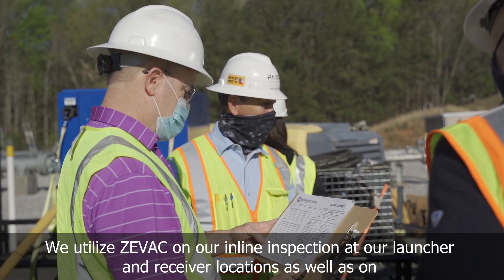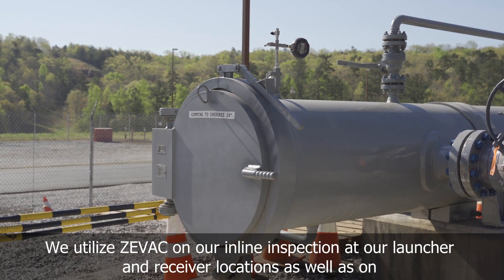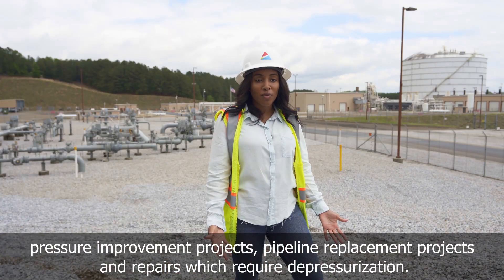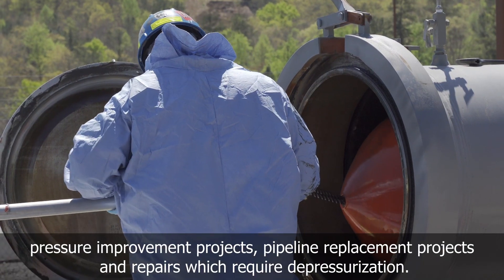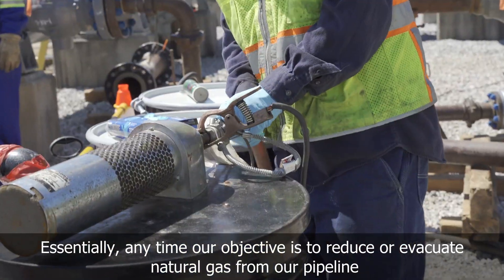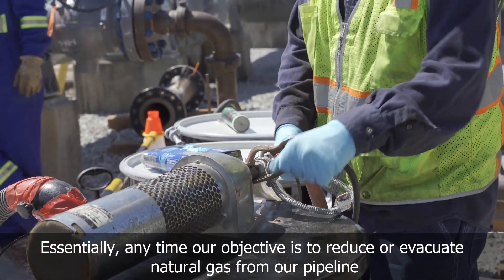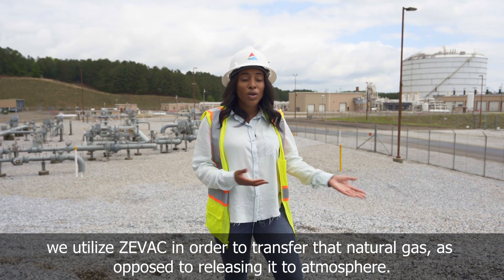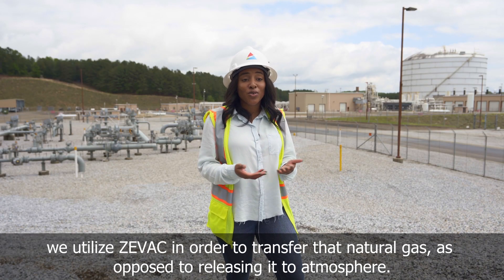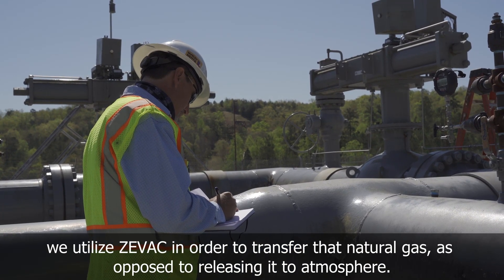We utilize ZVAC on our inline inspections at our launcher and receiver locations, as well as on pressure improvement projects, pipeline replacement projects, and repairs which require depressurization. Essentially, anytime our objective is to reduce or evacuate natural gas from our pipeline, we utilize ZVAC in order to transfer that natural gas as opposed to releasing it to atmosphere.